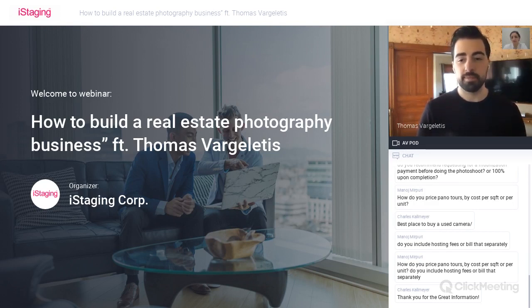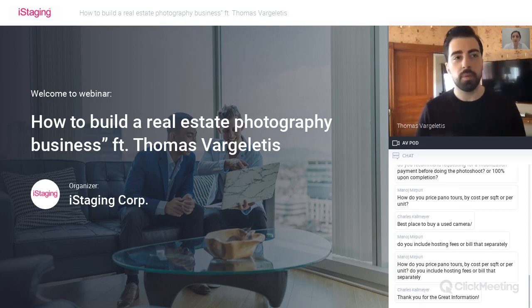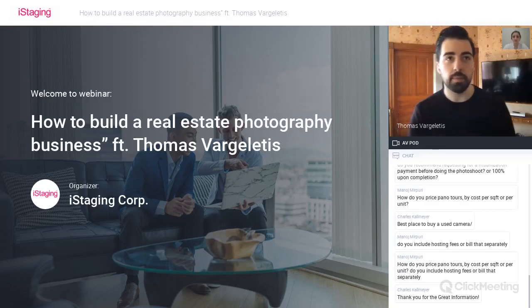Another question: are you pricing based on the square footage of the house, or charging the same price for everything? We have a couple of different packages. I have some flat-rate services and some packages based on the square footage of the house. When I charge based on square footage, it's because the size of the house directly influences how much time will be spent there. A quick drone photo shoot outside won't take long regardless of house size—so that's a flat rate. But doing a photo shoot inside a 2,000 square foot house versus a 6,000 square foot house—the 6,000 square foot house is going to be much more time and work, so that's when we bill based on square footage.